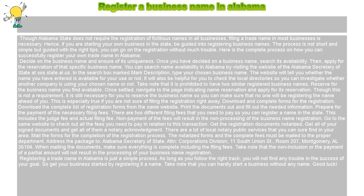Registering a trade name in Alabama is just a simple process. As long as you follow the right track, you will not find any trouble in the success of your goal. So get your business started by registering it a name. Take note that you can hardly start a business without any name. Good luck.